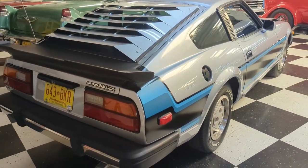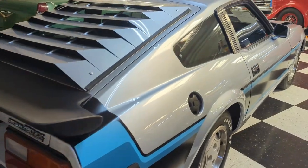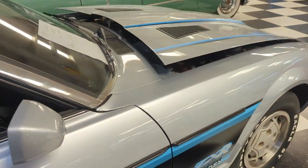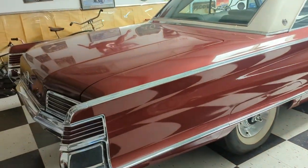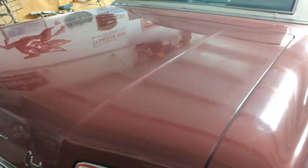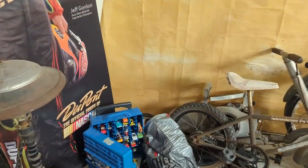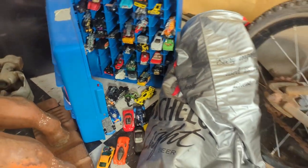This is a Datsun 280ZX. In high school I had a 300ZX — it was about this small, too. Mine didn't have a back seat; it just laid flat. That's nice. $26,000, one owner. Oh, look at those Hot Wheels! That's a set right there — that's a good collection.